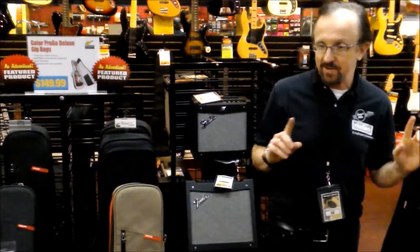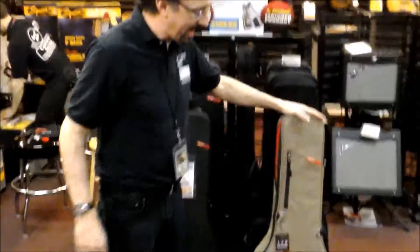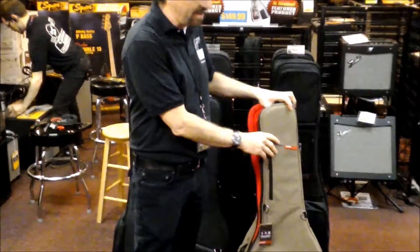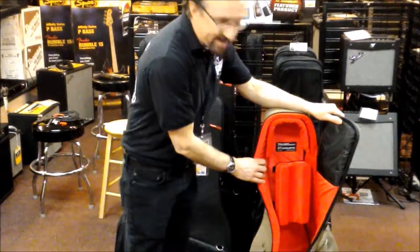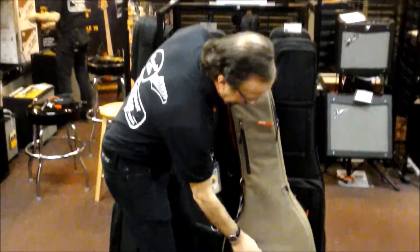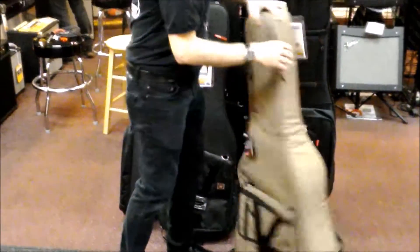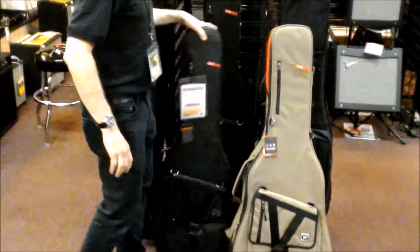Also from Gator, check this out — these are the new Transit Series. This is the acoustic bag from Gator. Very cool bag: beautiful inside cushion, hard rib, nice package down here to carry all kinds of stuff. You've got hiking-gate straps. Beautiful.